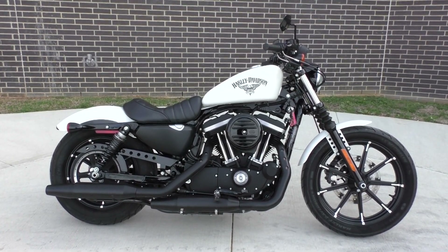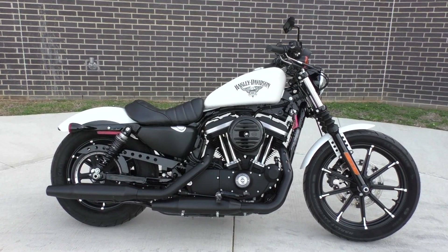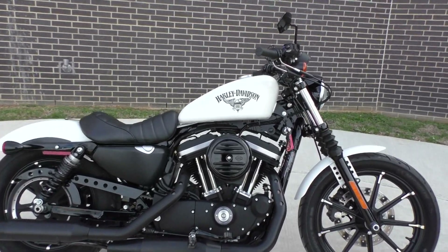It's got the Bonneville Salt Denim Paint, which is a flat white, pretty much blacked out, nice wheels on it — pretty good looking bike.